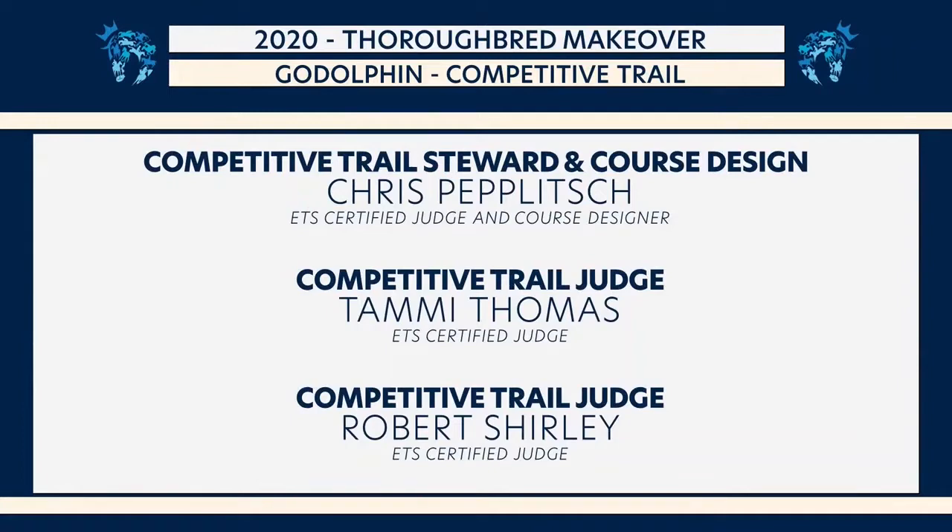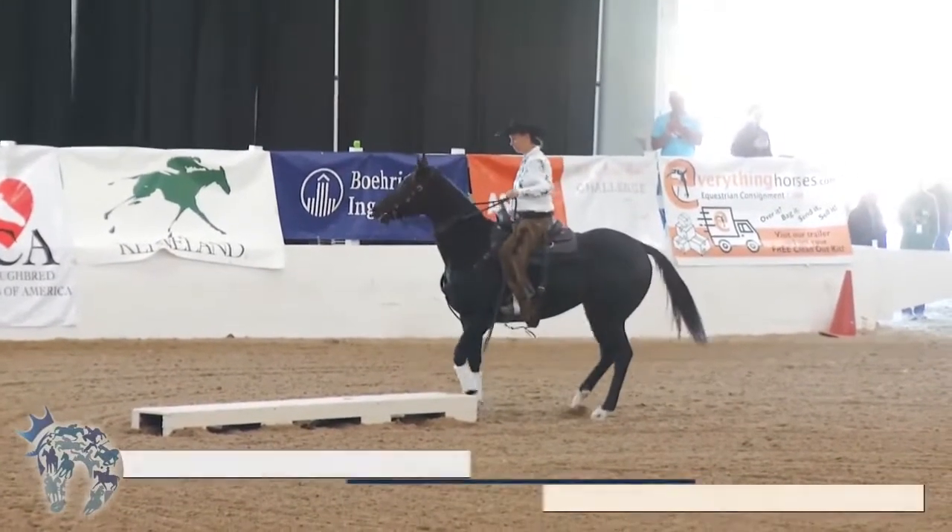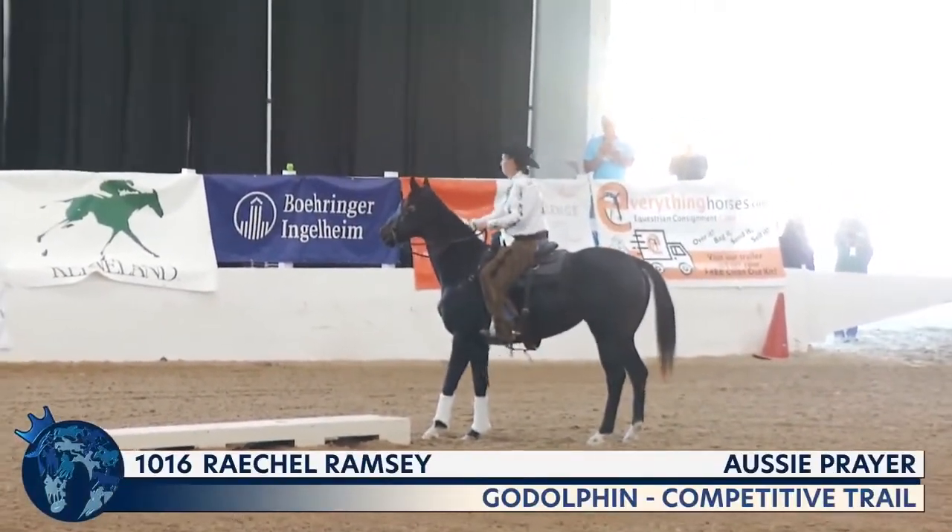The first horse and rider to go is number 1016, Aussie Prayer, ridden by Rachel Ramsey. They'll be competing in the final two disciplines today: competitive trail and then ranch work.